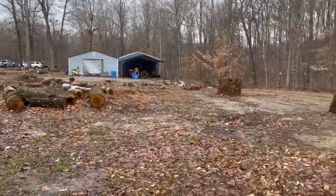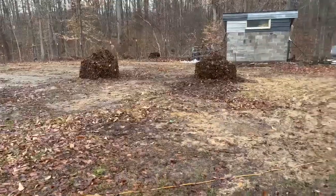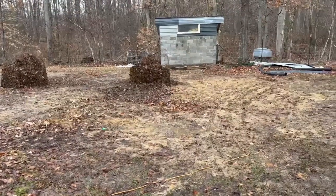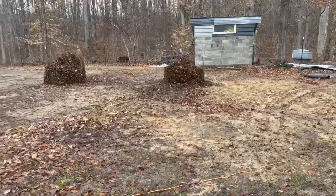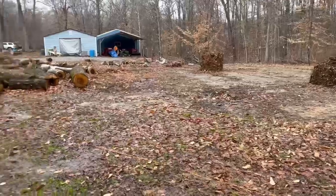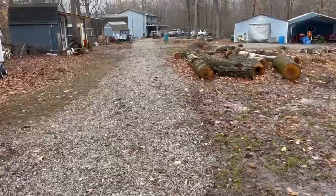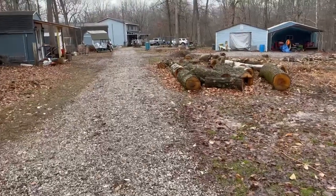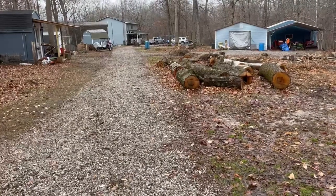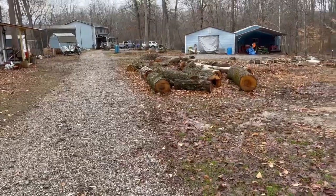Right now it's just an icky muddy mess, but that's part of it — part of country life. I'm very thankful that last year we decided to invest in some gravel, otherwise we'd be constantly slipping and sliding, tromping through the mud. So gravel was a good investment for us.